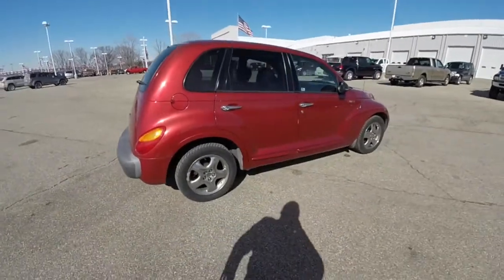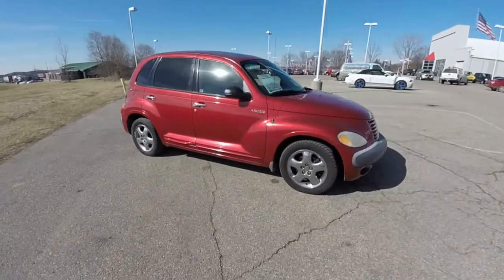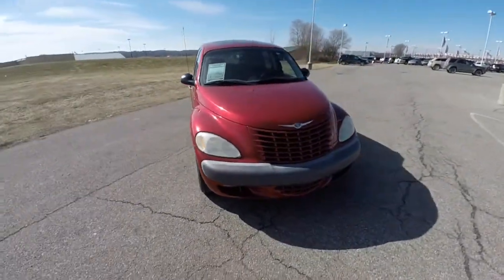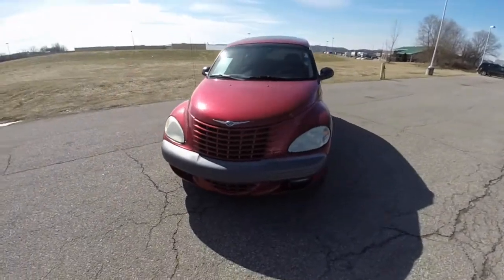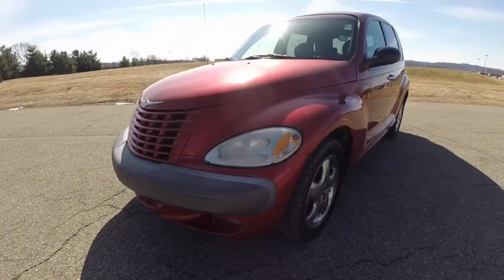This does conclude our quick walk around look at this very nice 2002 Chrysler PT Cruiser Limited Edition. If you have any questions or would like to see this vehicle, please contact our showroom and one of our friendly sales staff will be more than happy to answer any questions you may have. Thanks for watching.